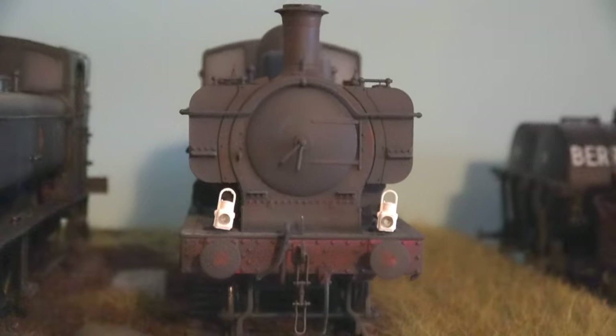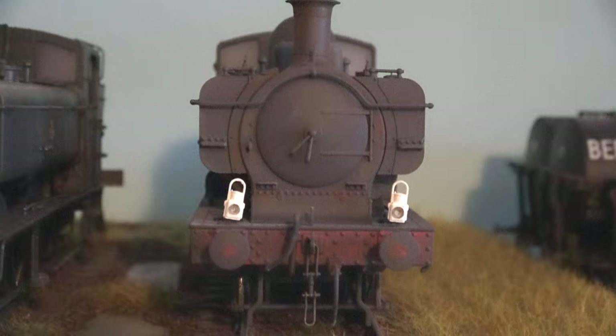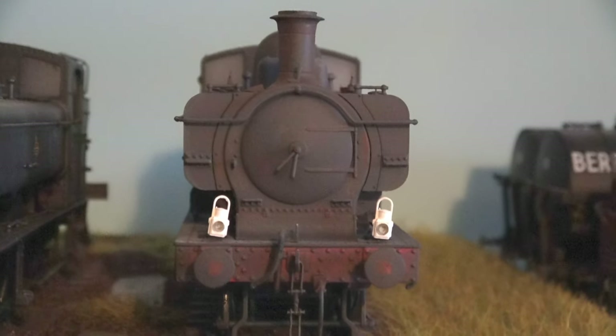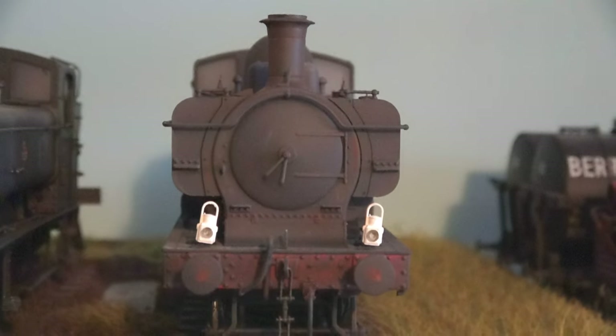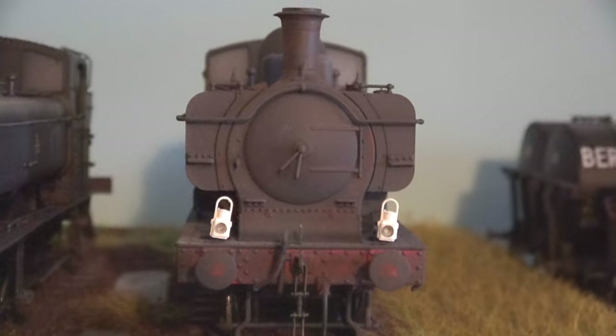It can also, as a secondary meaning, indicate a snow plow going to a job or a breakdown train going to a job. This is so the signalman can give it priority over other trains in the area.